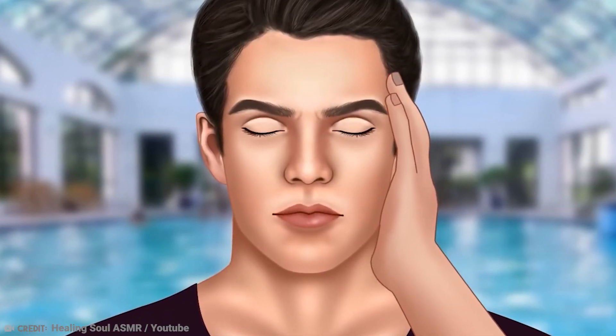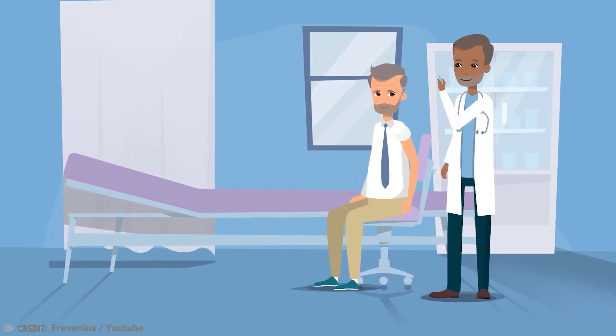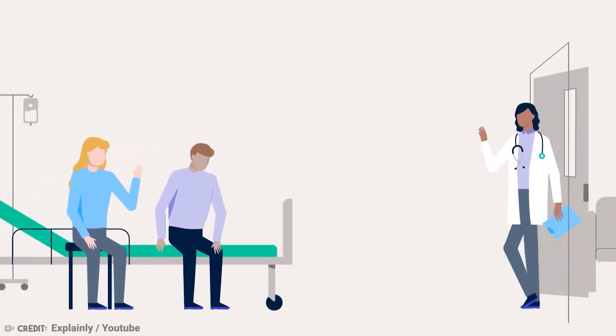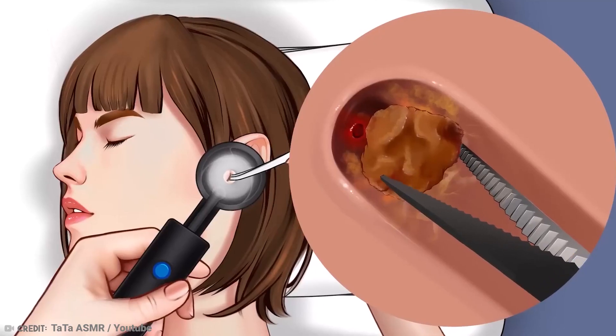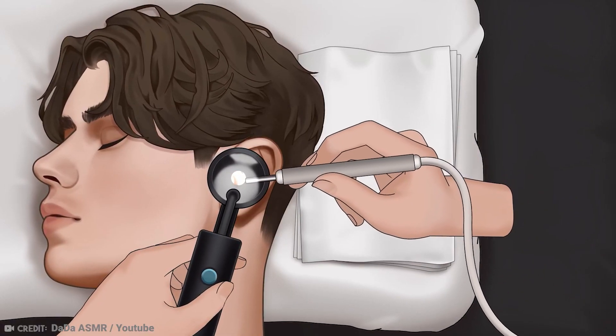If you're experiencing serious discomfort, hearing loss, or suspect an earwax blockage, it's best to consult a medical professional. A doctor such as an ear, nose, and throat specialist can safely remove excessive earwax using specialized tools and techniques such as suction.